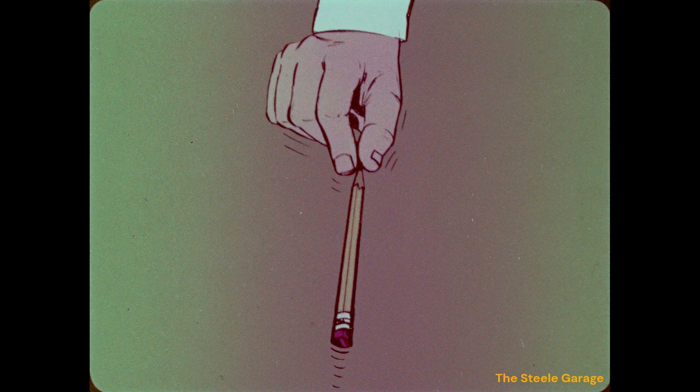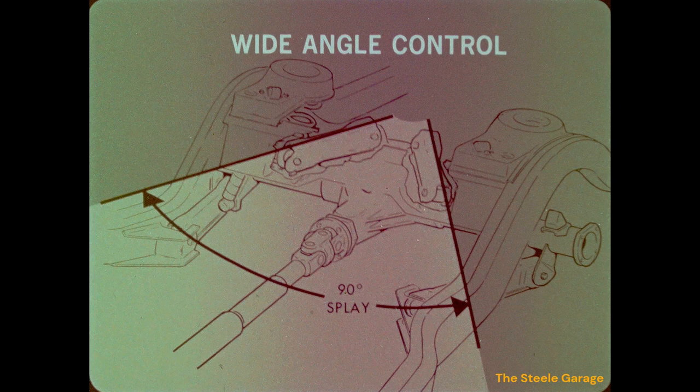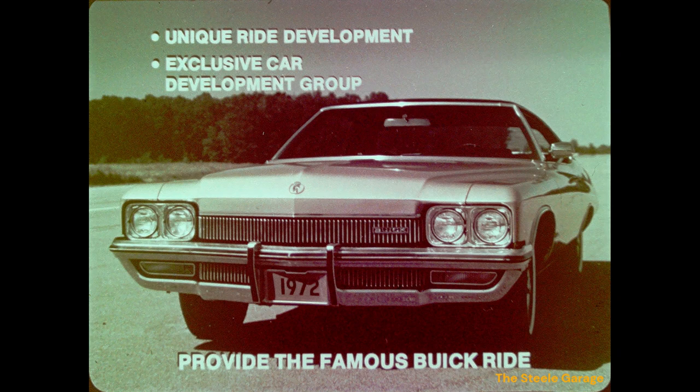In addition, all full-size Buick sedans and coupes feature wide-angle control rear suspension systems. The rear upper control arms have a wide angle, providing additional lateral stability and ride control. Combined with Buick's unique concept of ride development — months of driving, evaluating, and refining each Buick model by Buick's exclusive car development group — these suspension systems come together to form a single package that provides the famous Buick ride.